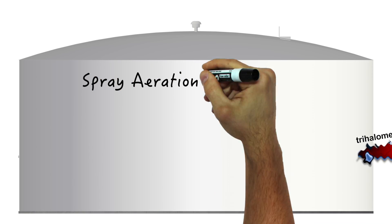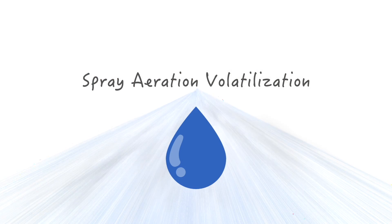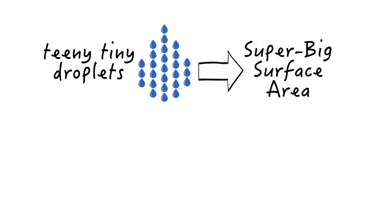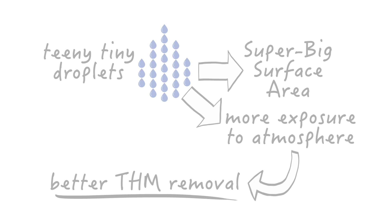THMs can be removed by a process known as spray aeration volatilization, where the water is broken up into millions of tiny droplets. The smaller the droplets, the more total surface area exposed to the atmosphere. The more atmosphere exposure, the more THMs can be evaporated out of the water.